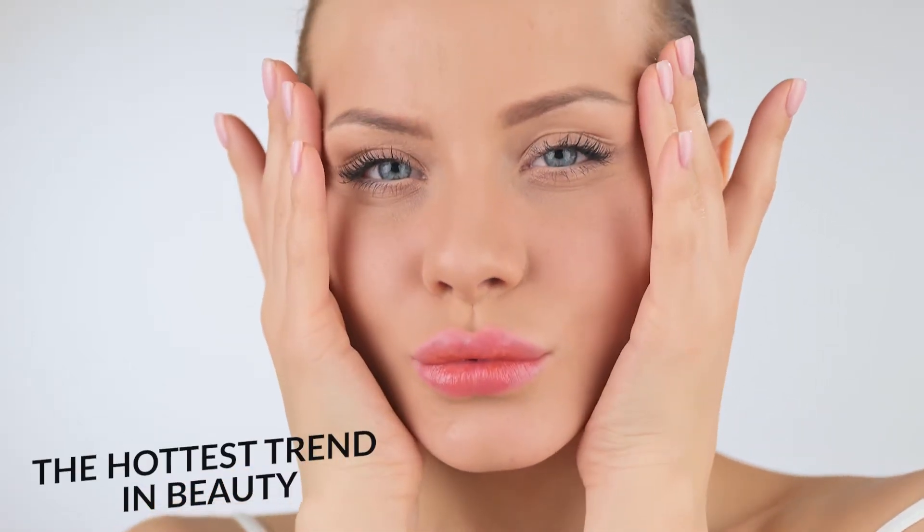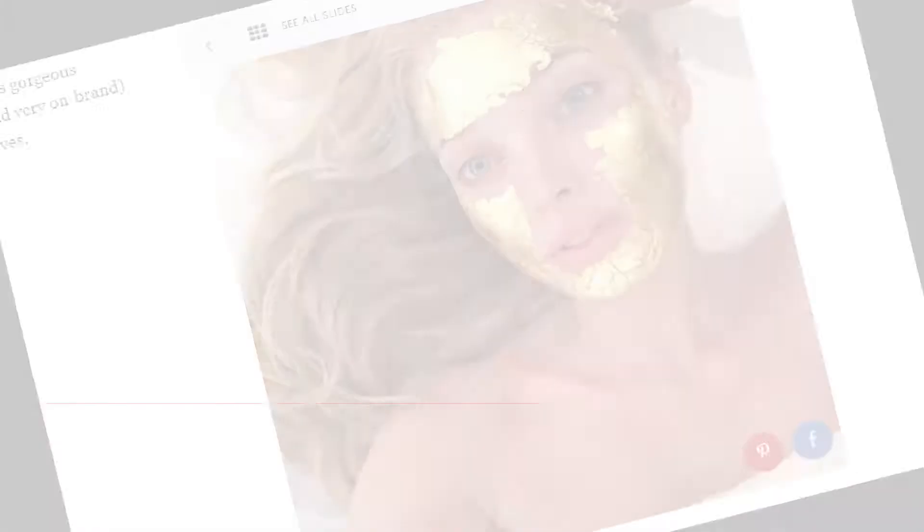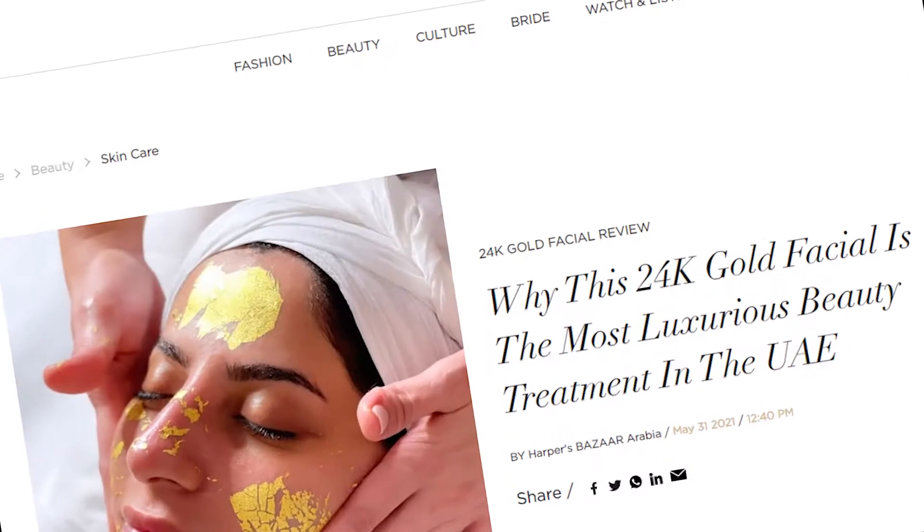Join the hottest trend in beauty with Glow 24K Skin Care. Look and feel like the rich and famous without breaking the bank.